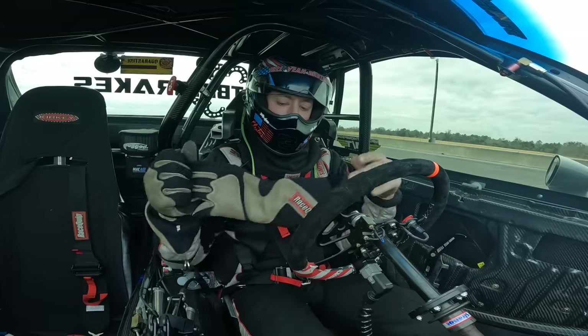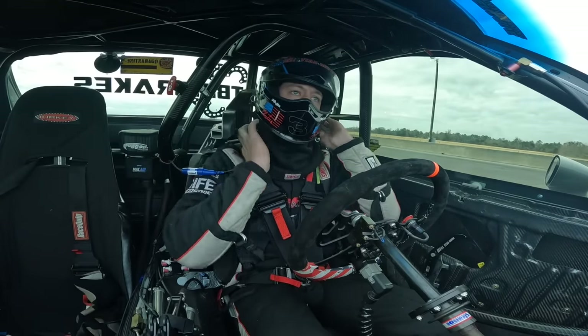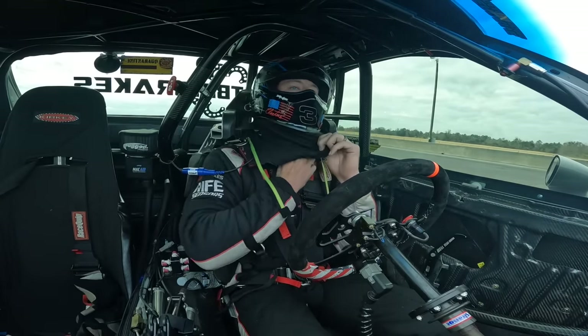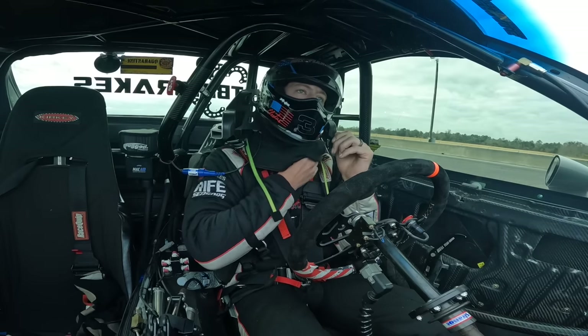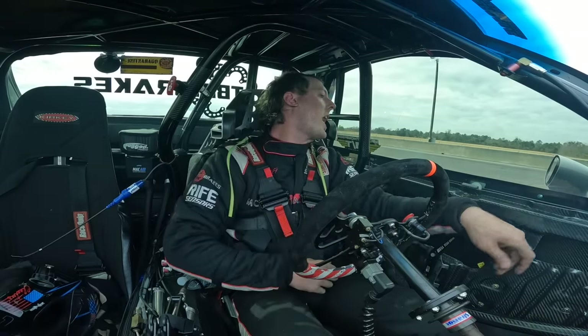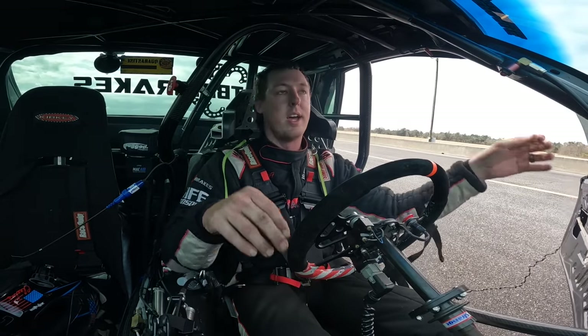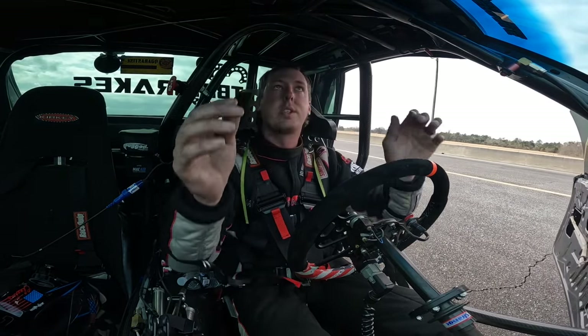We are done — the engine just blew up. Just blew the engine, guys. We were on a rip and we blew it up. I got some oil under the tires too, I think — that could have been bad.